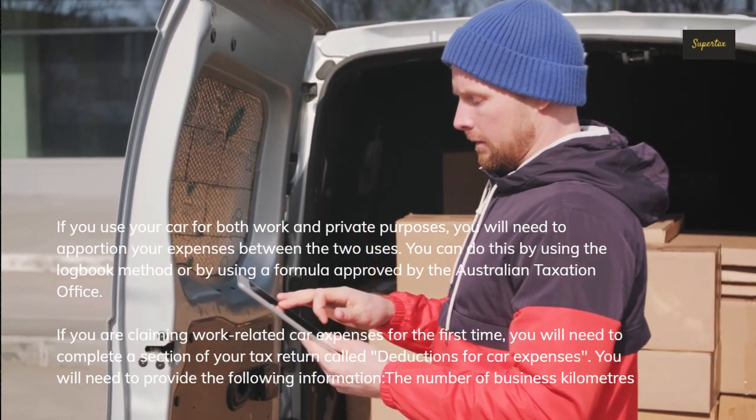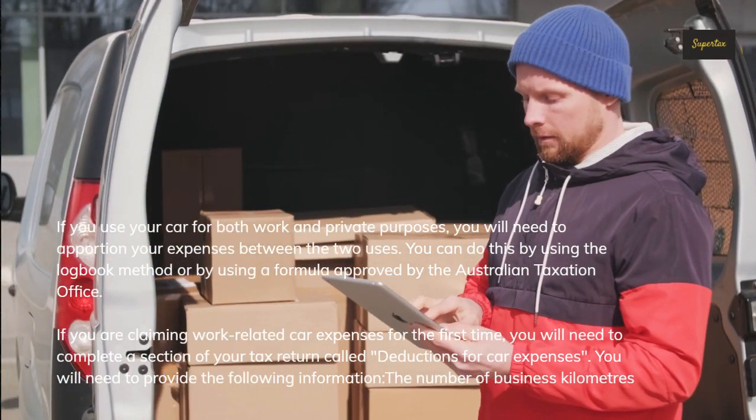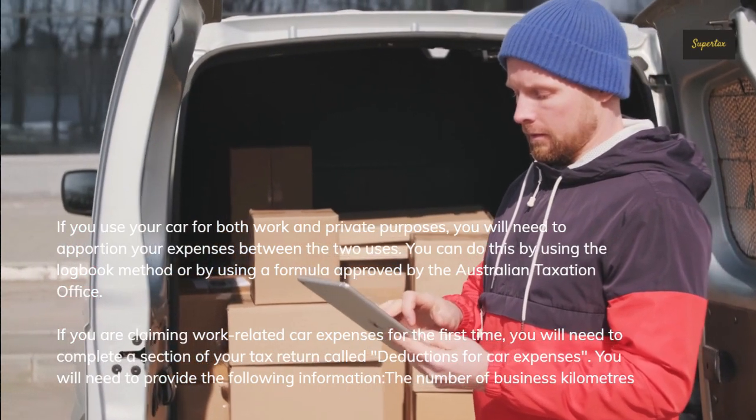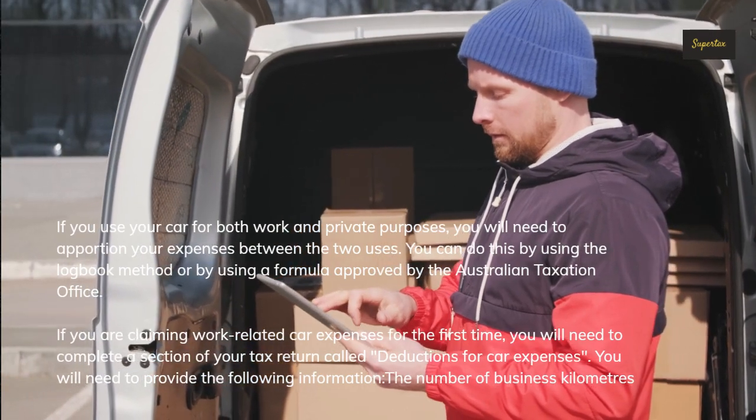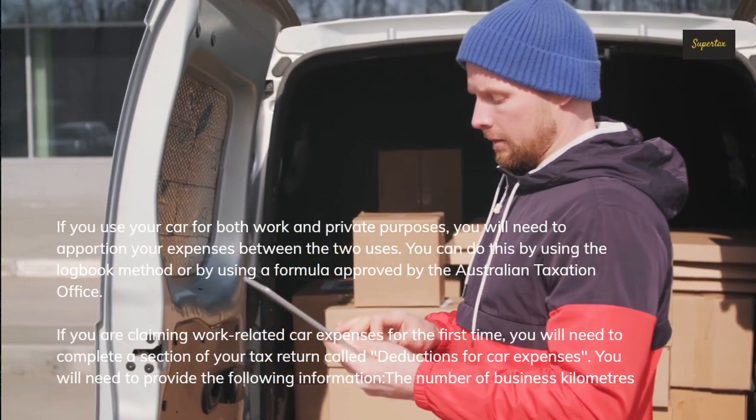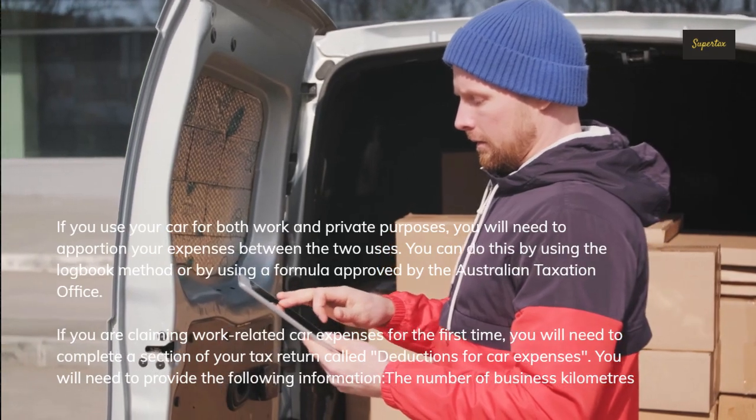If you are claiming work-related car expenses for the first time, you will need to complete a section of your tax return called deductions for car expenses. You will need to provide the following information: the number of business kilometers you traveled, the rate per kilometer you are claiming, and the total amount of your claim.